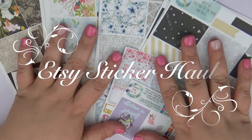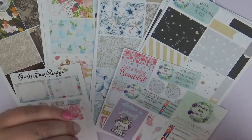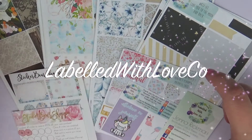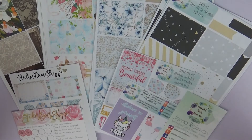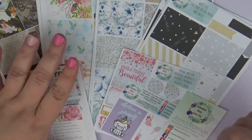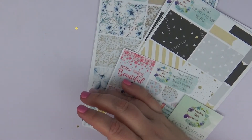Hi guys, this is Sarah with Didstate Paper Co, and I am coming to you today with a haul video. I have two shops that I'm going to be showing you today: one is Labeled with LoveCo and the other one is the Sticker Bear Shop. Both of these I've never used before, but I think that their kits are absolutely gorgeous, so I'm going to go ahead and jump right in and show you what I got.